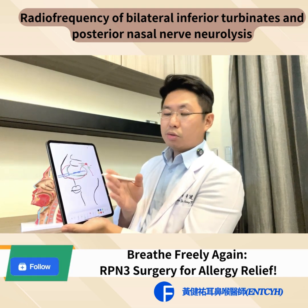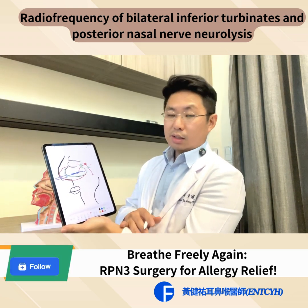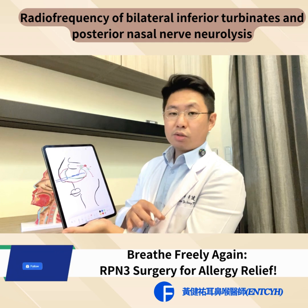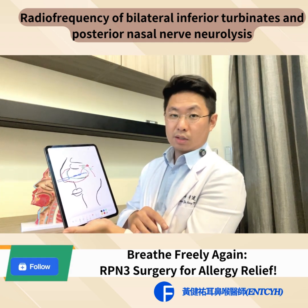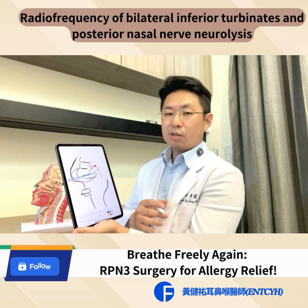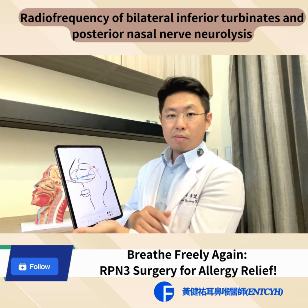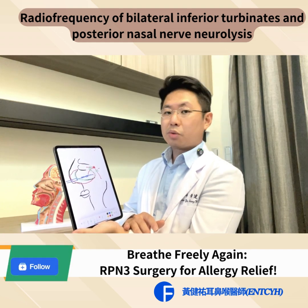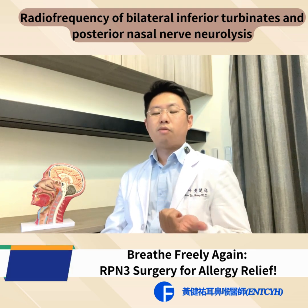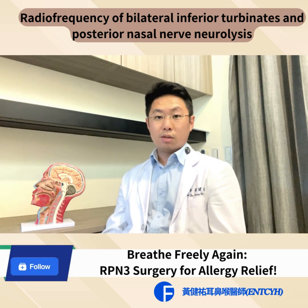By combining the two techniques, first we can decrease the nasal turbinate size so you will have less obstruction, and second we will decrease the nasal stimulation function, so rhinorrhea, nasal itching, and the potential for recurrence of symptoms will also improve a lot. By completing these two techniques — radiofrequency of inferior turbinates and posterior nasal nerve neuralysis — we can help you eliminate your nasal obstruction and nasal allergy symptoms.